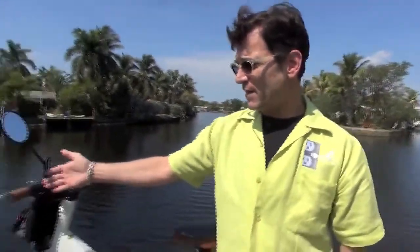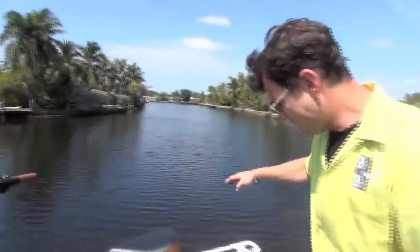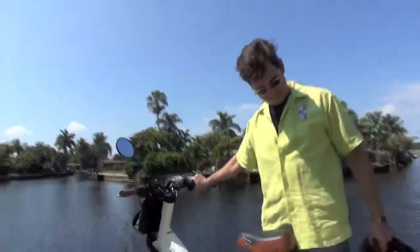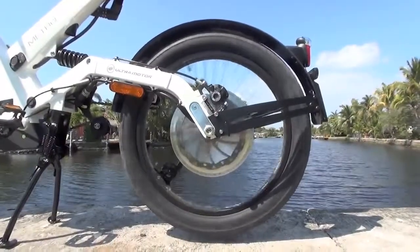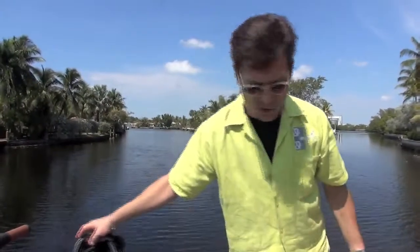We have a number of different features to this particular bike. You've got seven gears for pedaling if you wish to pedal it as a pedal bike. You also have a throttle — if I just twist the throttle you'll notice that the back wheel will go instantly to 20 miles an hour. And that 20 miles an hour will take you approximately 20 to 25 miles at about 85% throttle.